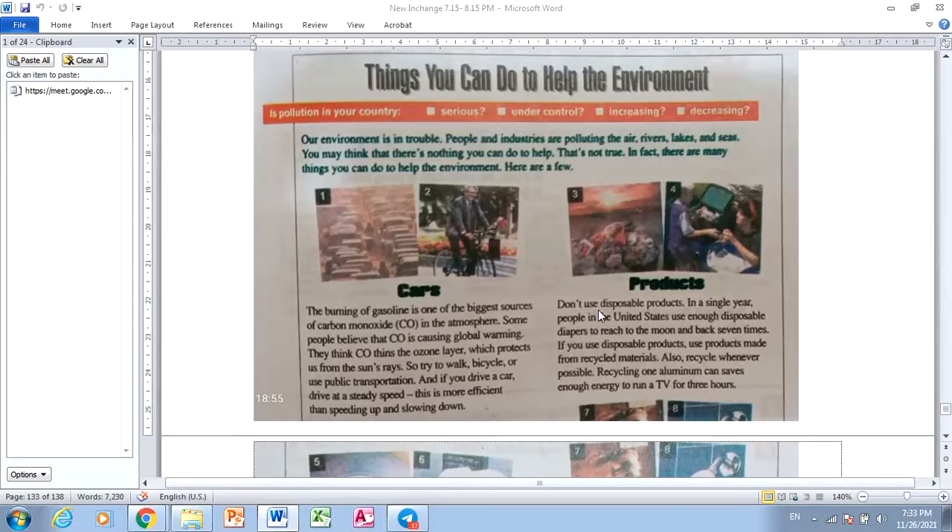Products. Don't use disposable products. In a single year, people in the United States use enough disposable products to reach to the moon and back seven times. If you use disposable products, use products made from recycled materials. Also, recycle whenever possible.